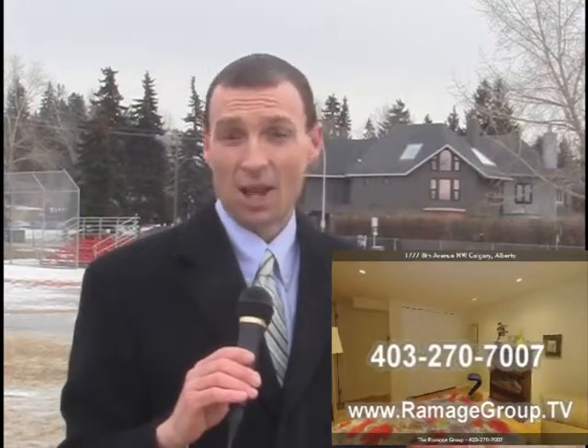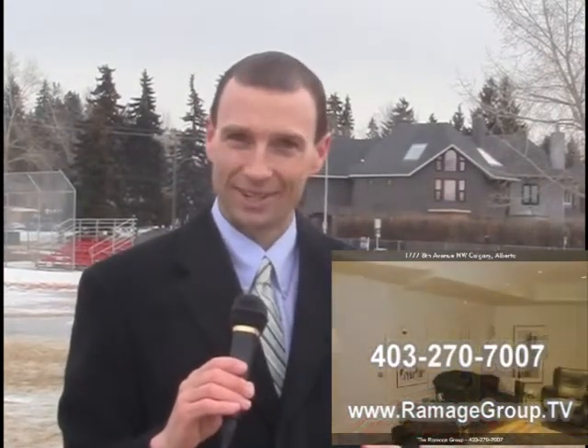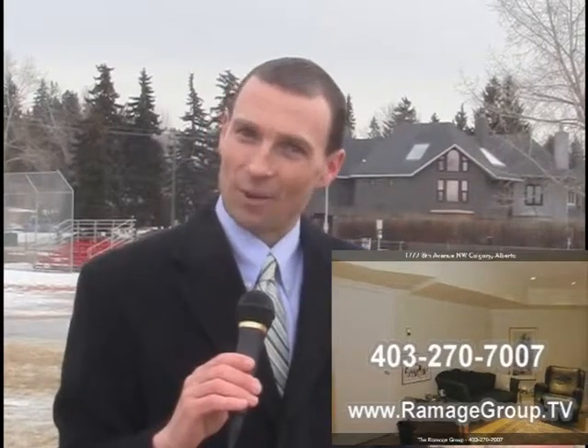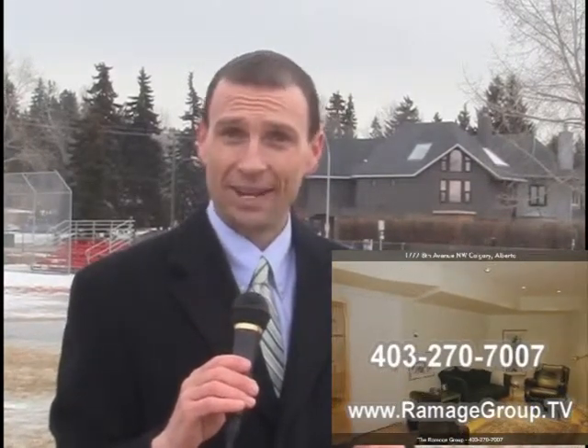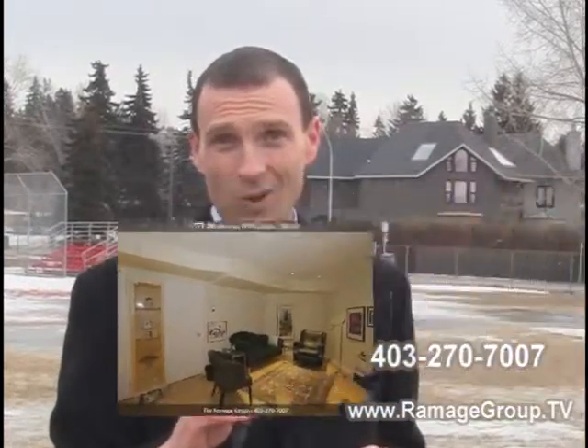Now if you want more information about those ideas on your own property, please feel free to contact the Ramage Group — we'll be pleased to share some ideas with you. In the meantime, I hope you have a chance to come by and check out this property today, March 19th, Saturday 2 to 4. Thanks for taking the time to watch.